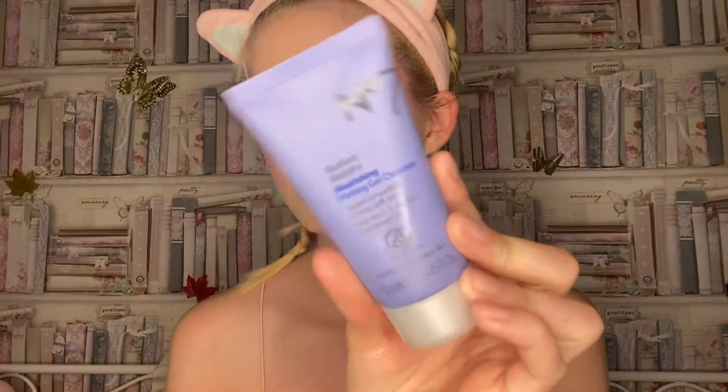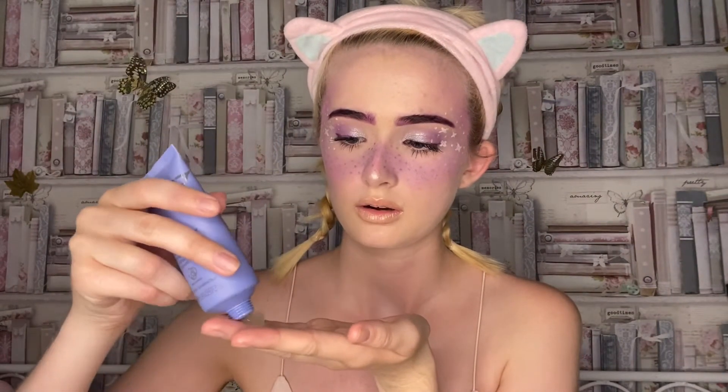So the first product is the No7 Radiant Results Nourishing Melting Gel Cleanser. I almost always use way too much, so I'll use about this much. I do have a lot of concealer over my face. I just rub it into my hands and go all over my face. I stay away from my eyes because when it gets in your eyes it makes them really cloudy and you can't see properly. I did purple today, so I'm a bit scared it's going to stain.